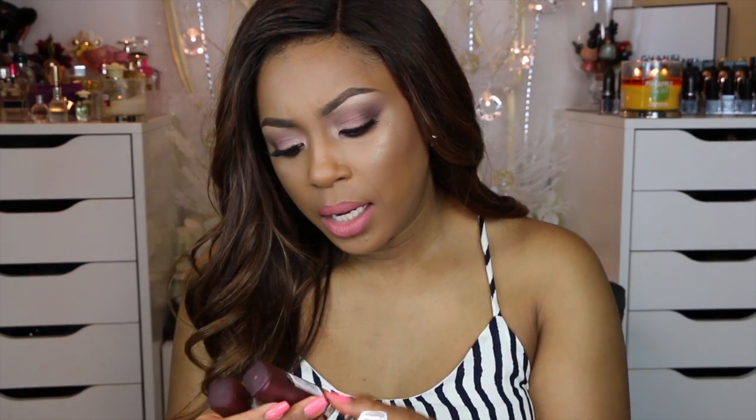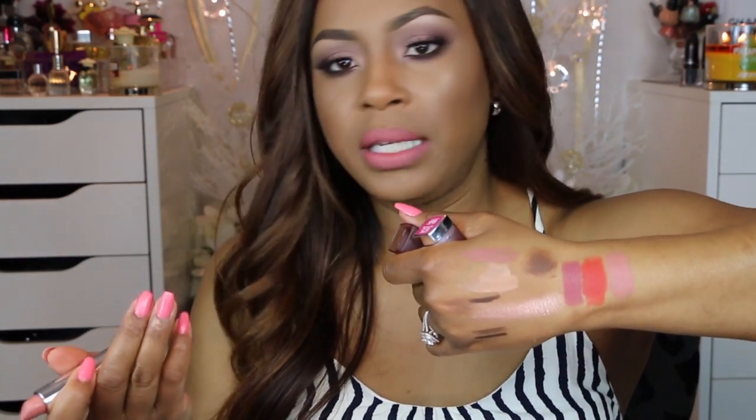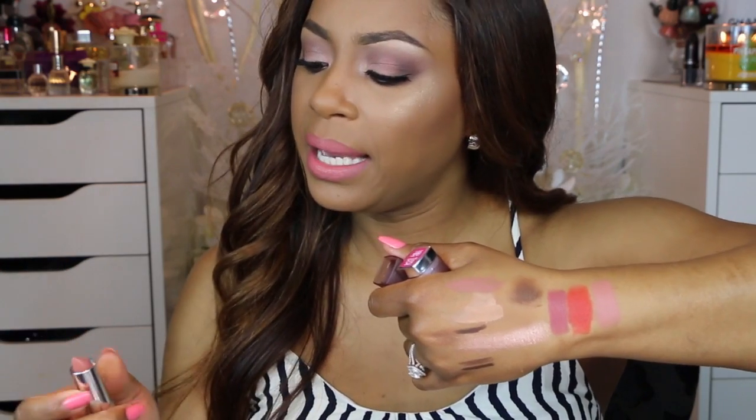I also picked up a few Maybelline matte lipsticks. The first is Touch of Toffee — I'm in love with it. Next is Craven Coral, a nice bright orangey color. Then Daringly Nude, which is neutral with a slightly mauvey tone. And finally Faint for Fuchsia. They're matte but more of a creamy matte, and after wearing them for about half an hour they get a little tacky.